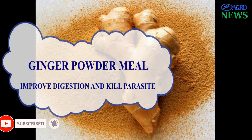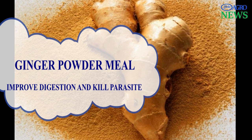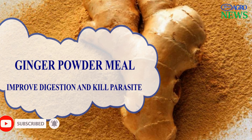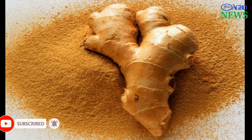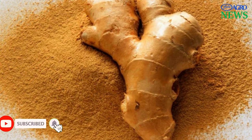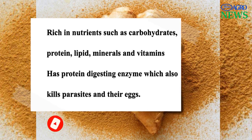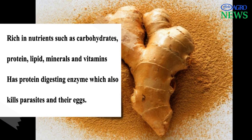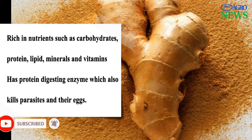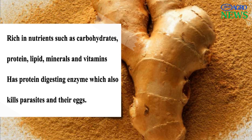6. Ginger. Ginger is believed to improve digestion as well as kill parasites. Ginger is another natural growth promoter used as an alternative to artificial antibiotics. Ginger may act as a pronutrient because of the vast active ingredients it has been reported to contain, such as carbohydrate, protein, lipid, minerals, and vitamins. A protein-digesting enzyme found in ginger is believed to improve digestion as well as kill parasites and their eggs.